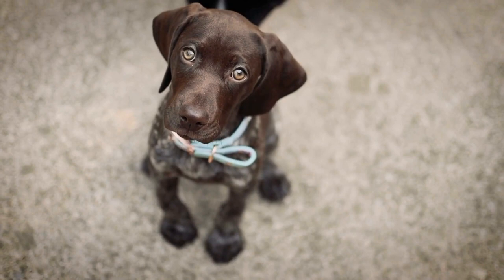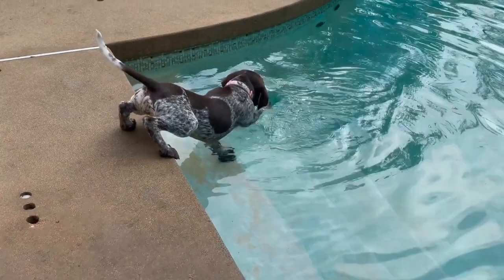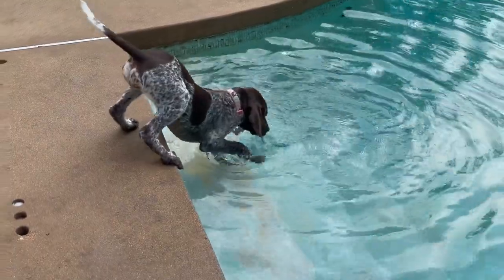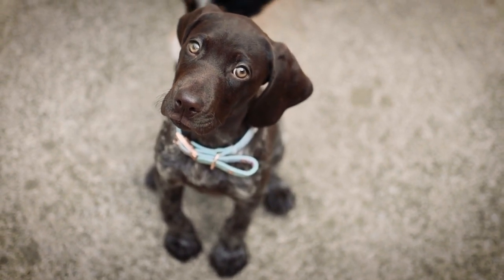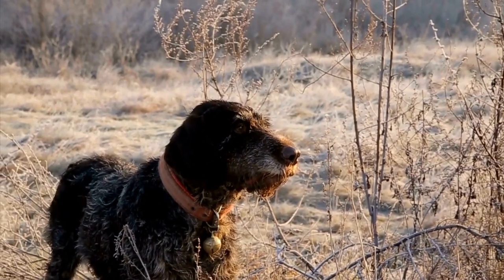Work and Play. This breed thrives on mental and physical challenges. Many German Shorthaired Pointers are used for hunting, but even if they are not hunting dogs, they still enjoy activities that engage their senses and instincts. This can include games of fetch, scent training, or participating in agility courses. They are highly intelligent and quick learners.